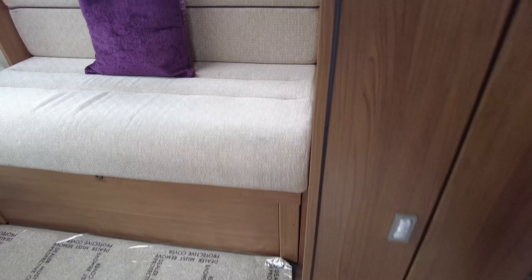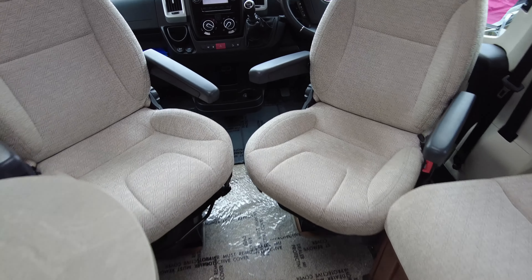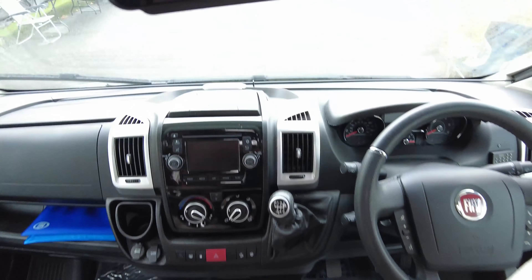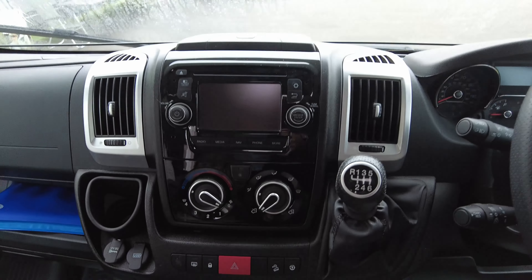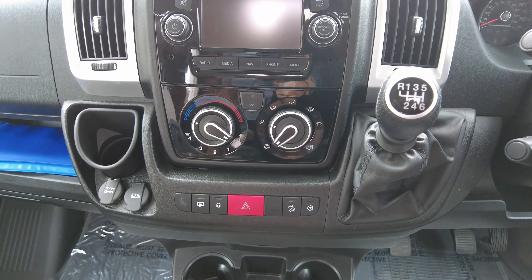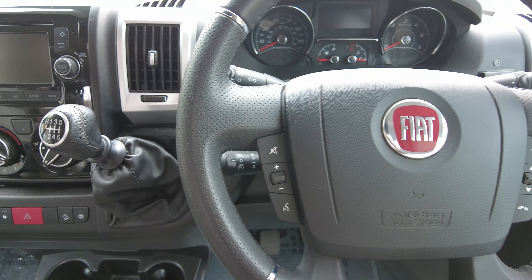It's got the Truma Blower heating system on this vehicle, and we've got a massive through-garage — sorry — so you've got a big garage to keep all your outdoor equipment in. This vehicle has actually got the tow bar on as well.